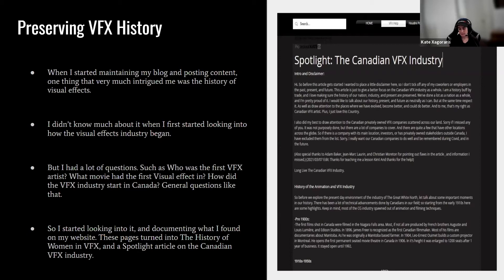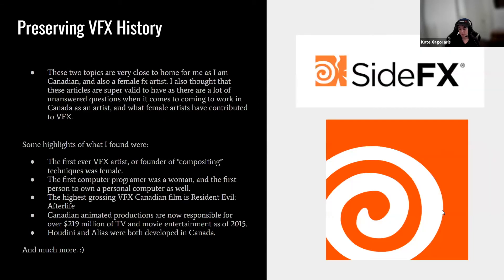When I started looking into this and documenting everything, I created two different pages: the history of women in VFX, and a spotlight article on the Canadian VFX industry. These topics are close to home for me as a Canadian female VFX artist. There isn't a lot out there on the history of females in VFX, and I really wanted to see when women started joining the industry. It was a fascinating journey and I recommend going to my site to read them.